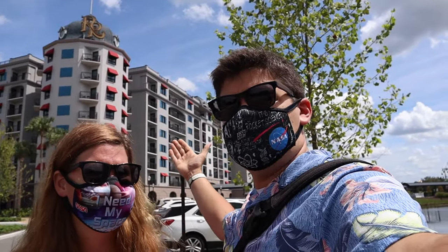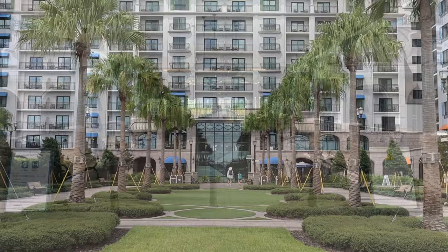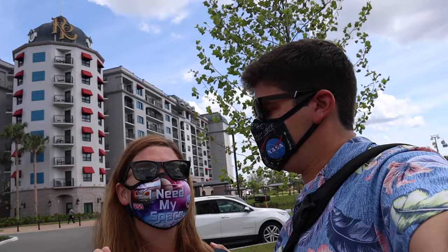Good afternoon from the Disney Riviera Resort, Disney World's newest resort on property. It's also a DVC resort themed to the European Riviera. This resort opened up on December 16th, 2019 and is a wonderful addition to the Walt Disney World property. It also has access on the Skyliner to Hollywood Studios and Epcot. We're here for the next four nights on a staycation and we're inviting you guys to join with us. Let's go.